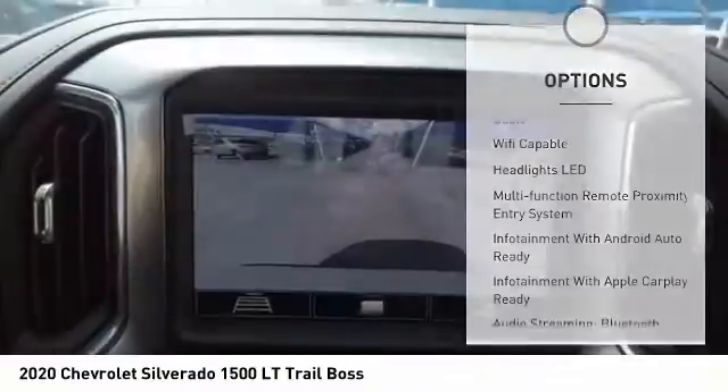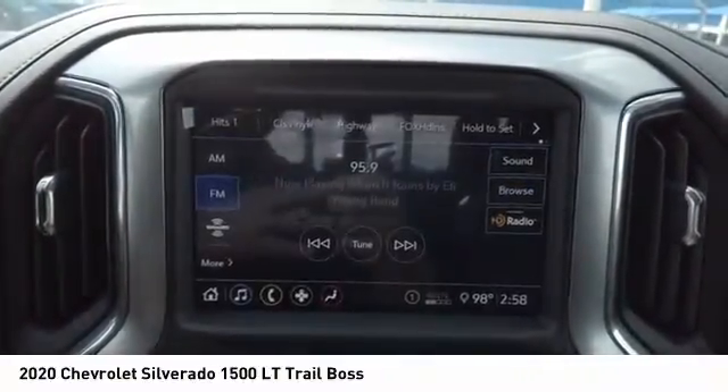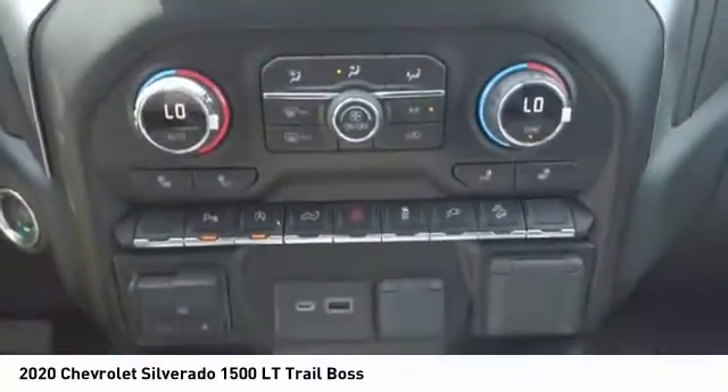Active grille shutters, traction control, stability control, roll stability control, front suspension type strut, auxiliary transmission fluid cooler.